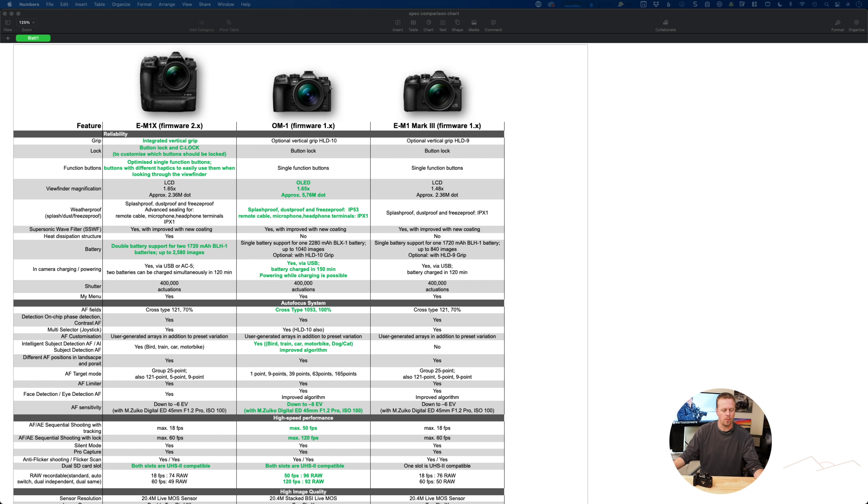The autofocus system has jumped up to across-type 1,053 autofocus fields, giving 100% viewfinder coverage. That's 1,053 focusing points throughout the entire viewfinder — a big jump from before. AF sensitivity is now down to minus 8 EVs, improved from minus 6 EVs. And there's also a big boost on frames per second.